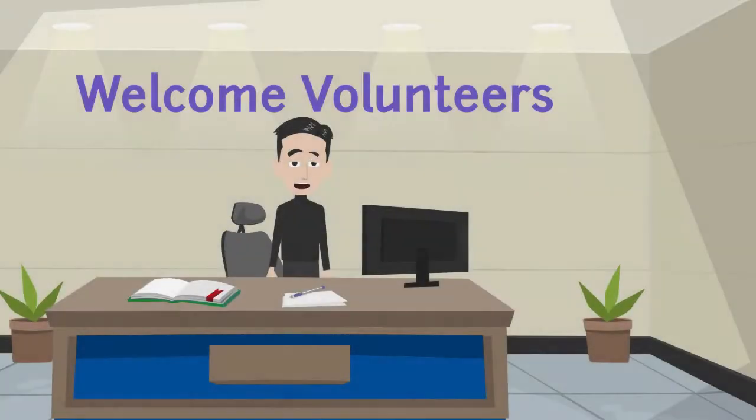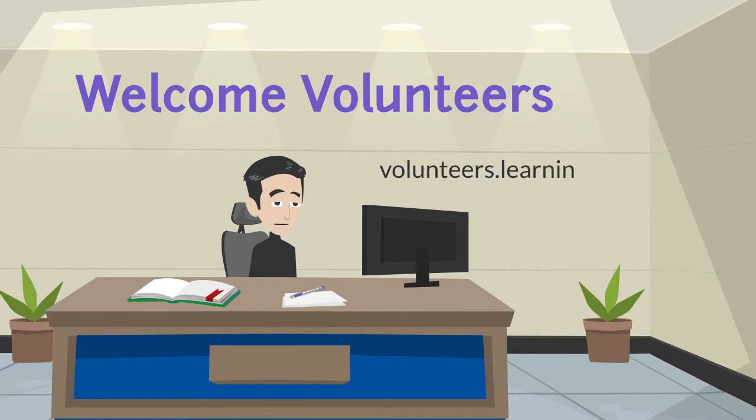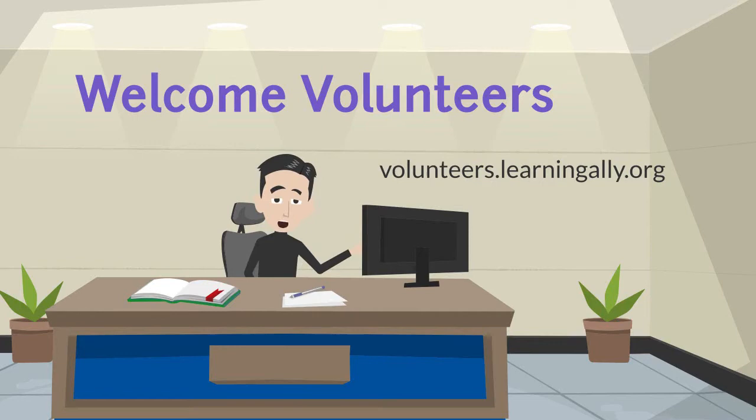Hello, volunteers. I'm Russell Collins, and I'm happy to introduce you to the Volunteer Nation Community Portal. You can find the portal online at volunteers.learningally.org. Bookmark this page right away — it's going to be your primary site when volunteering.